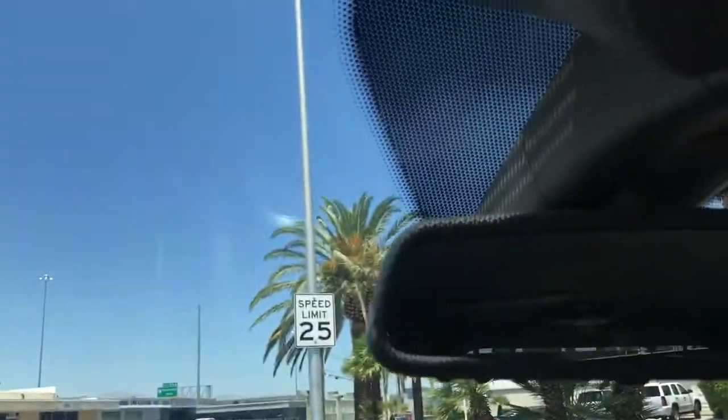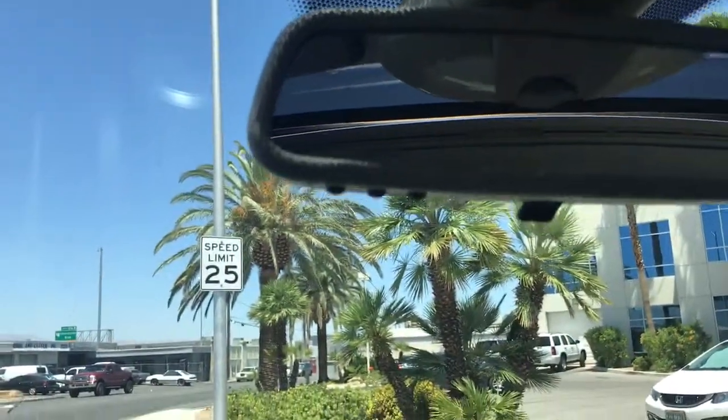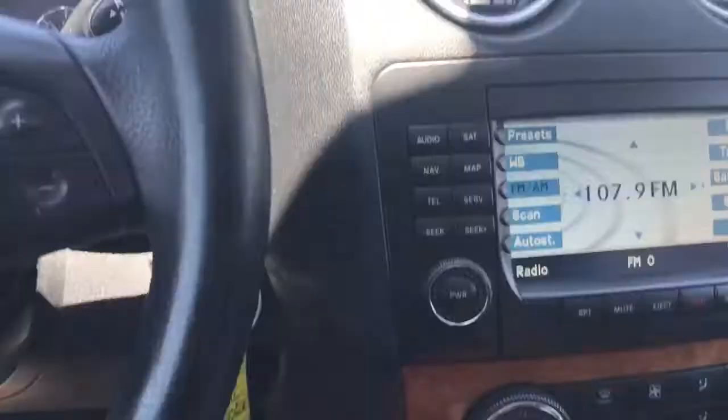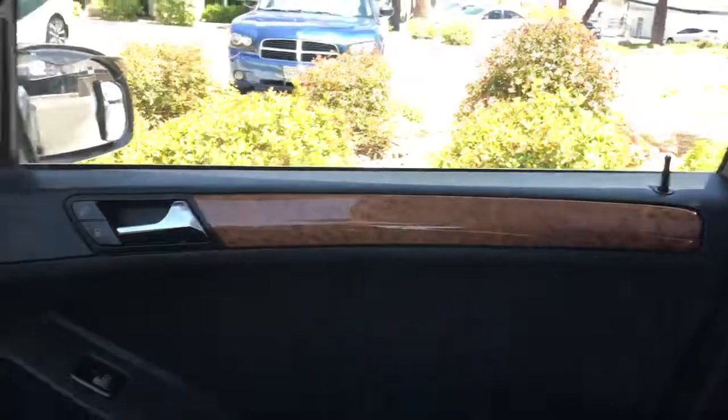It's got a moonroof and HomeLink — all your controls are here. It's got HomeLink on the mirror for your gates and garage door openers. The wood has no cracks in it, no splits.